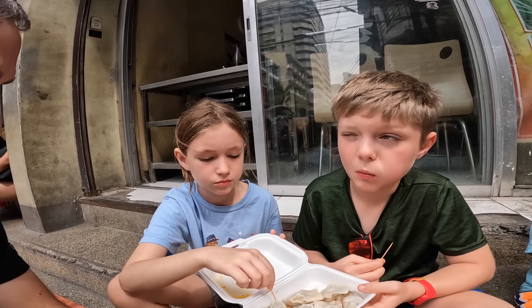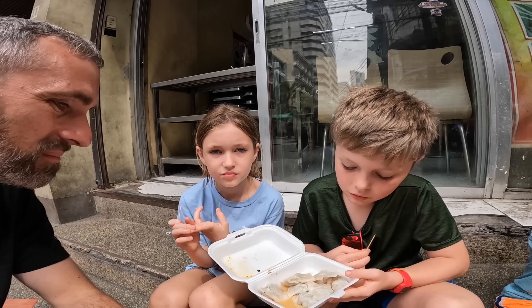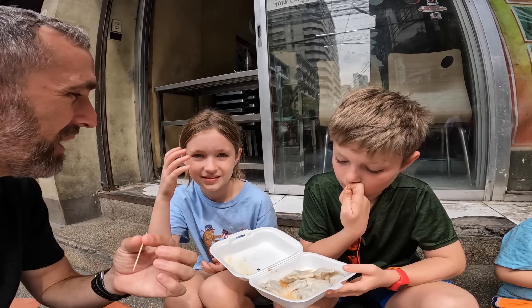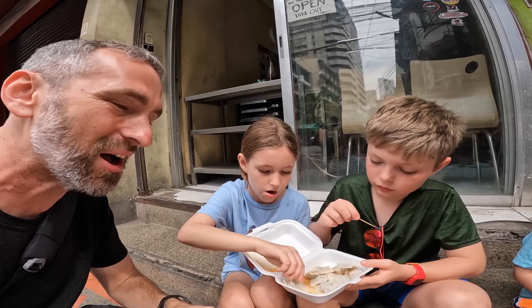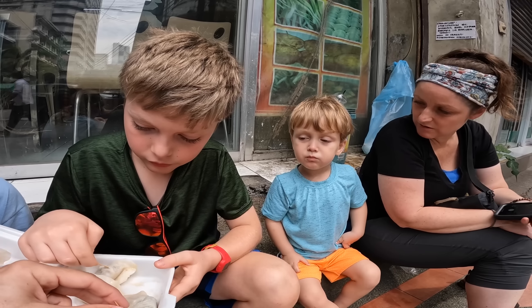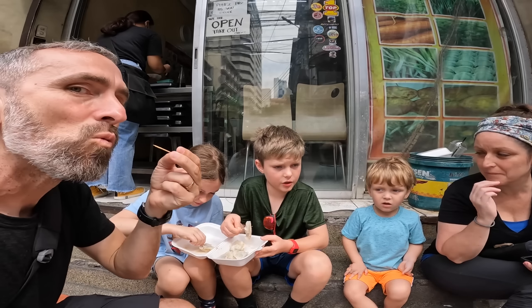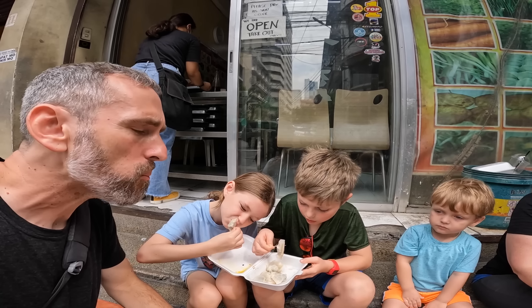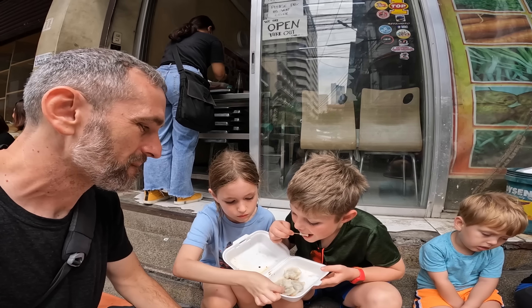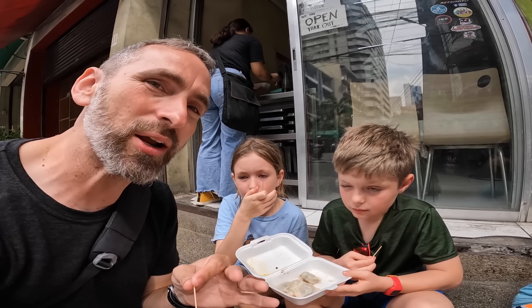What do you guys like about them? They're sweet, they aren't that hot, and the texture is just amazing — the chewiness of the pork and the wrapper is awesome. They're juicy too. The meat is sweet. If it's one to 100, I'll give it 100. We completely destroyed those in about two minutes flat. That was excellent.